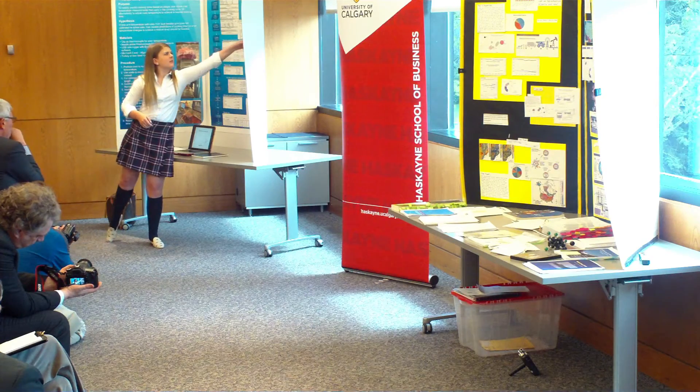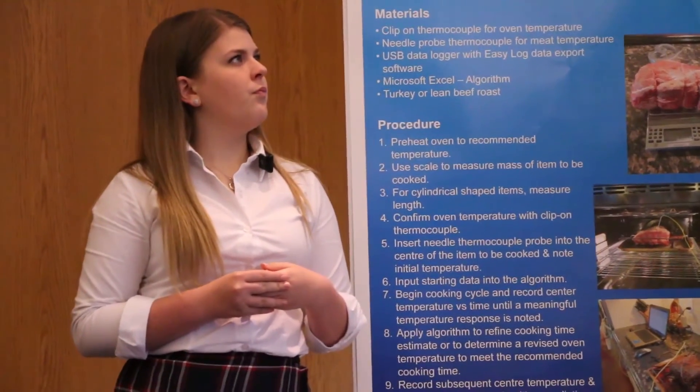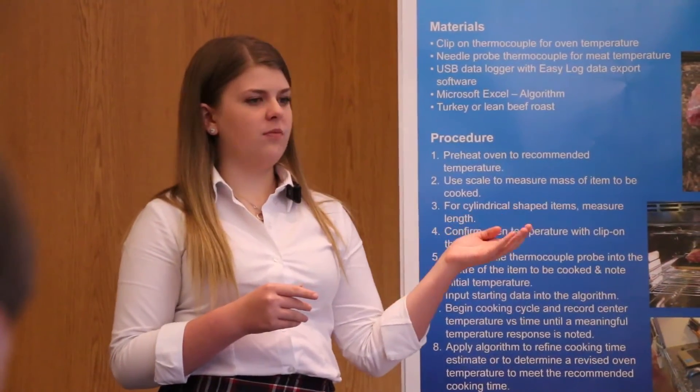You can see right here that the segment it actually followed was quite accurate — that was a simple prediction trial. In conclusion, using this algorithm to predict oven temperature and find oven temperature adjustments to achieve your desired cook time is feasible. For the future, I'd hope to make changes to improve the accuracy of temperature adjustments, develop this into an app to make it more user-friendly, implement a Bluetooth thermometer so you don't have to stop and load data at the halfway point, and in the long run, implement it into the oven itself.